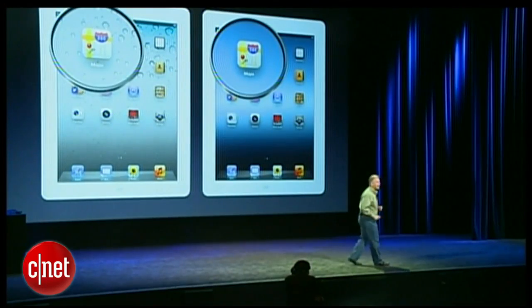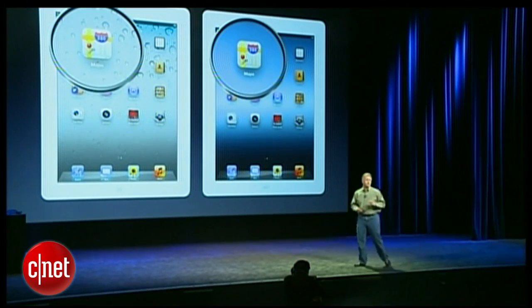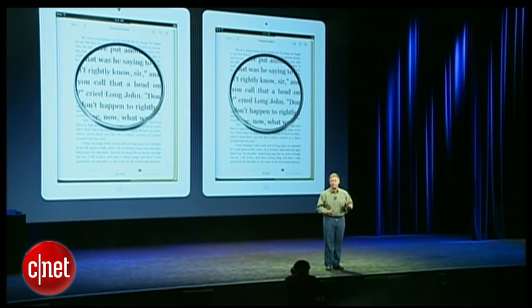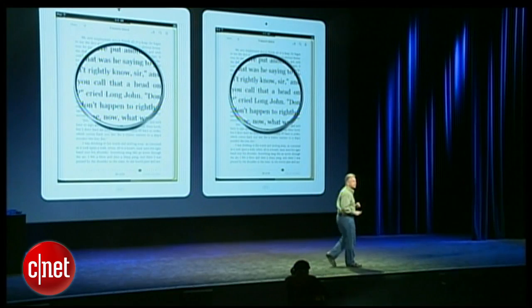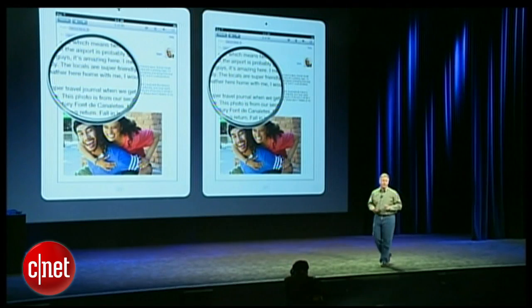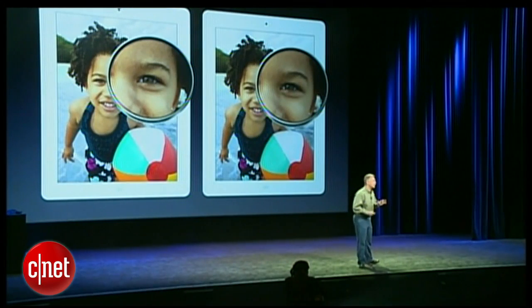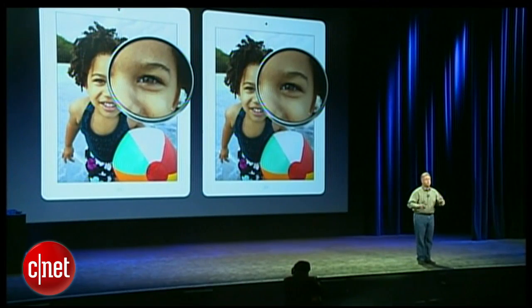When you turn on that new iPad, you are going to see graphics, text, icons, sharper than you can imagine. They're just beautiful. When you go to read a book, you're going to see text that rivals anything you've seen in print, newspapers, or magazines. Everything you do is just going to look stunning — surfing the web, reading your emails, and photos are just going to look amazing at high resolution on that gorgeous big display.